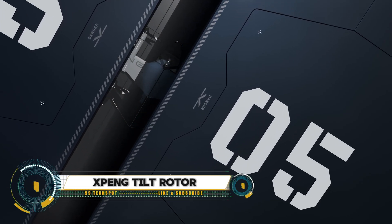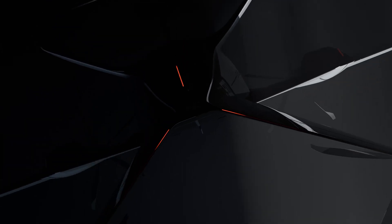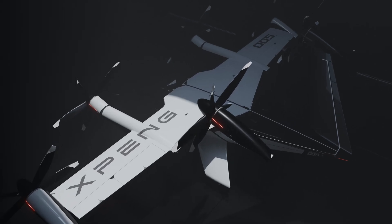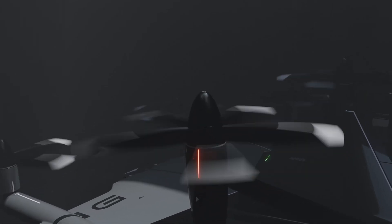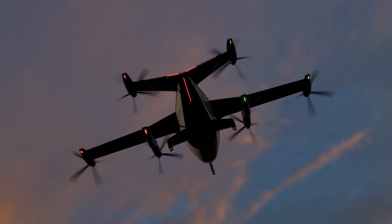The X-Ping Era tilt-rotor eVTOL concept, known as the X5, is a pioneering innovation in urban air mobility. This advanced aircraft features a tilting rotor system that enables vertical takeoffs and rapid cruising speeds of up to 360 kilometers per hour, with a range of 500 kilometers.